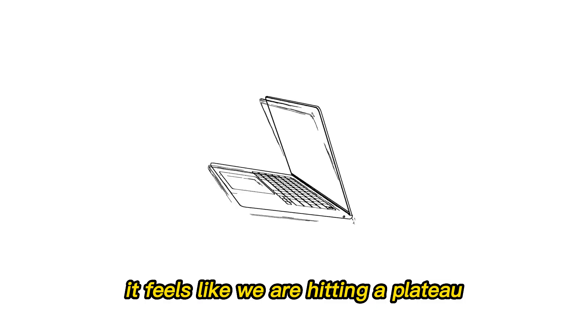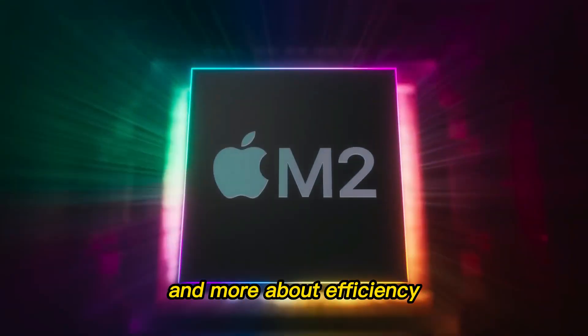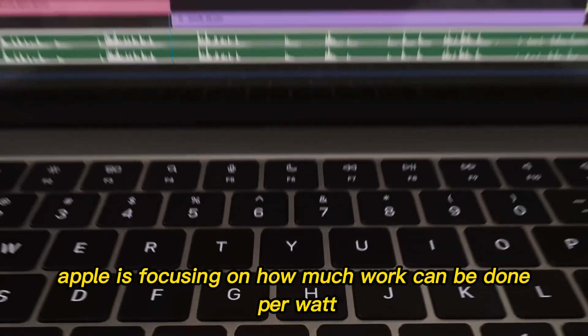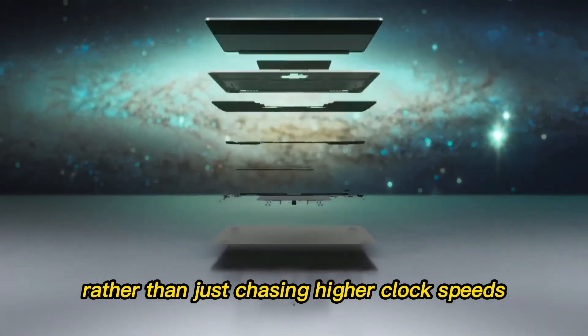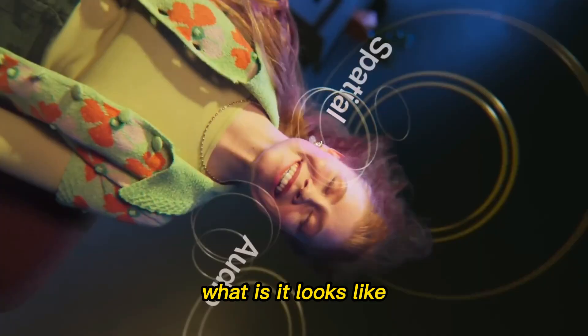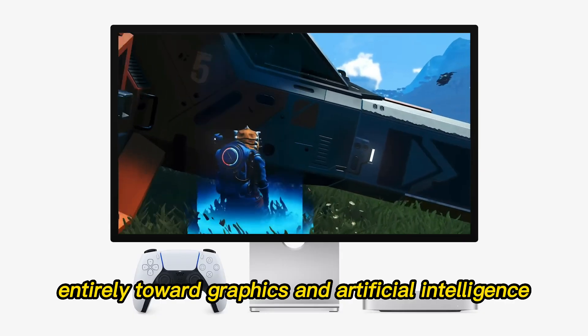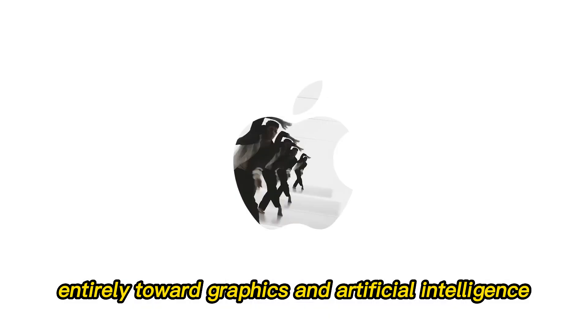It feels like we are hitting a plateau where raw speed is becoming less about muscle and more about efficiency. Apple is focusing on how much work can be done per watt, rather than just chasing higher clock speeds that drain power and create heat. So if the CPU isn't the star of the show, what is?